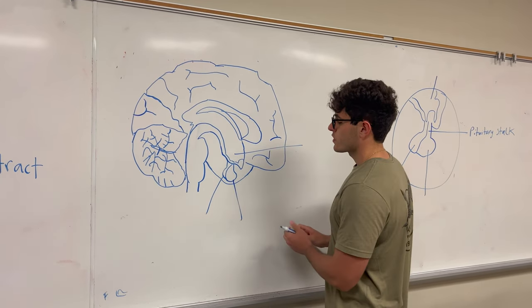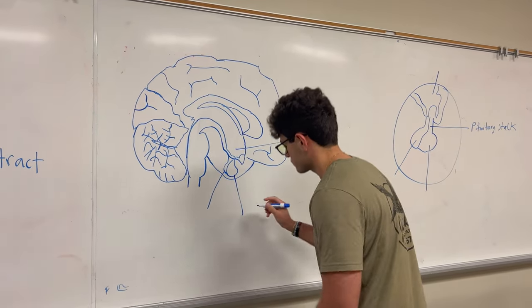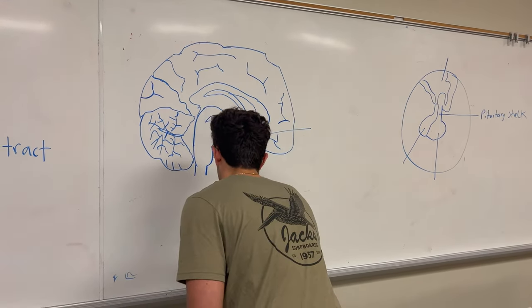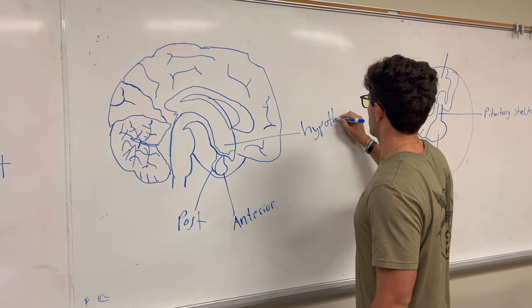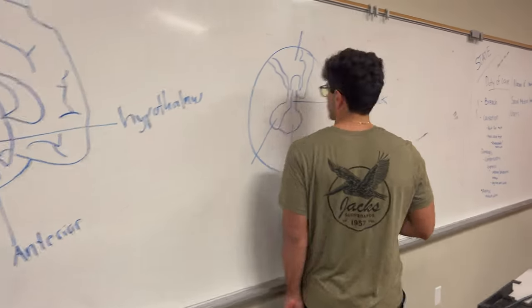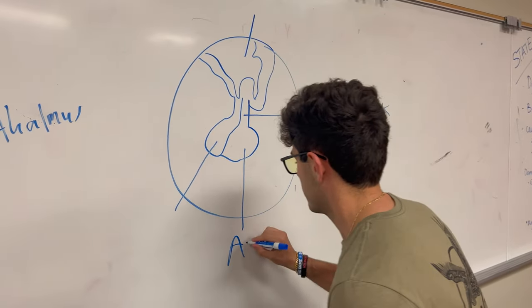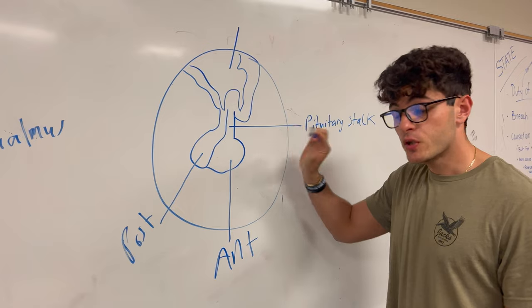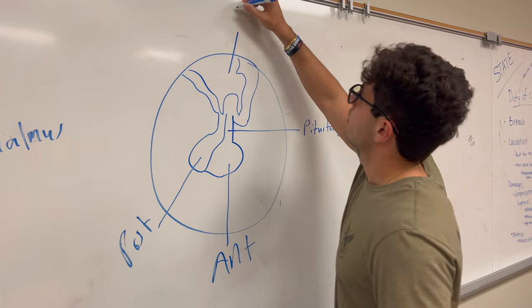As we can see here, this is a picture of the whole brain. This is the front of the brain and this is the back of the brain, denoted by this being the cerebellum and this being the frontal lobe. The anterior and posterior pituitary are more on the front side. This is the anterior pituitary and this is the posterior. And right above it is the hypothalamus, which I'll mention more later.